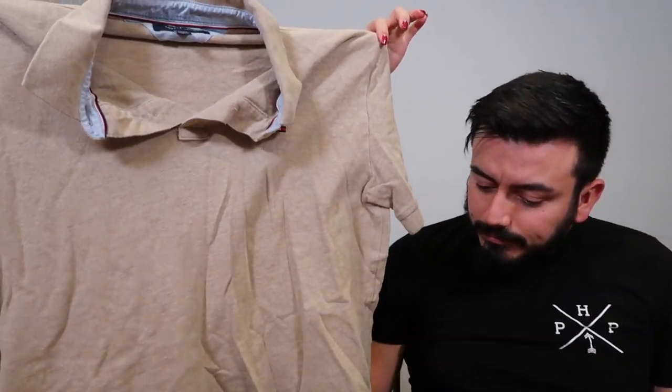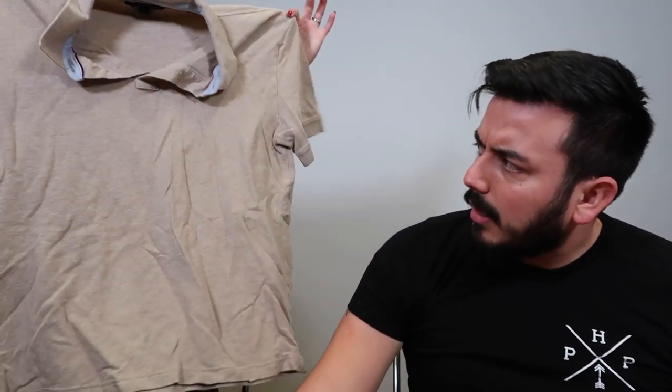We have a Tommy Hilfiger — this is a really short large for a men's shirt. It's wide but not long, so more horizontal than vertical. It's just an extra large with the little Tommy logo. That's a decent shirt.